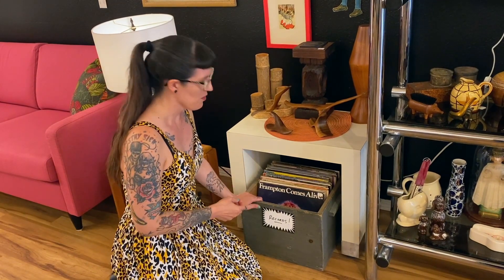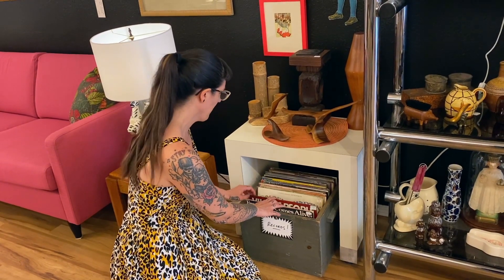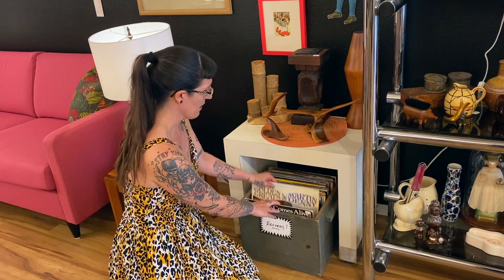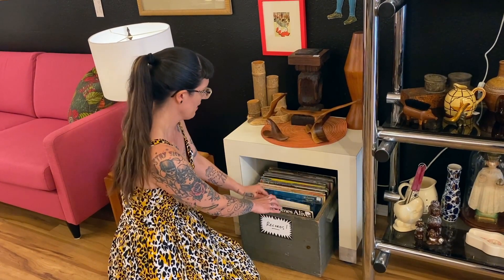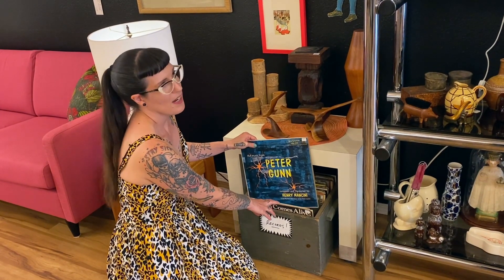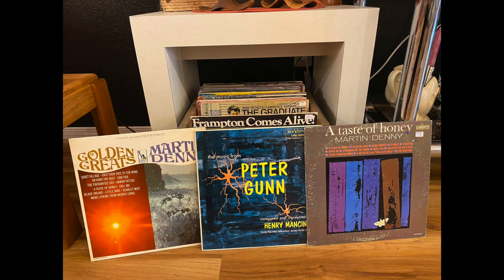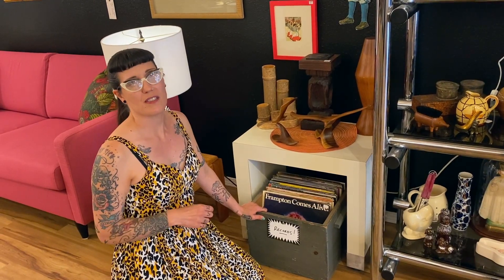Part of your tiki bar is the ambiance, and you've gotta have some good tunes. We've got a little bin of records here. Frampton Comes Alive — not very tiki. The Village People — and oh, Martin Denny tucked in there! Peter Gunn by Henry Mancini — I wouldn't mind that played in a tiki bar at all. A little more Martin Denny. You just never know what you're going to find flipping through a bin of records, so always look for those classic, old-school tunes.